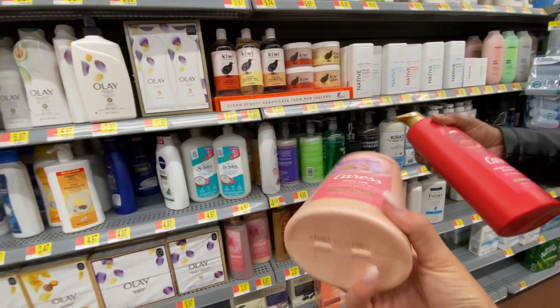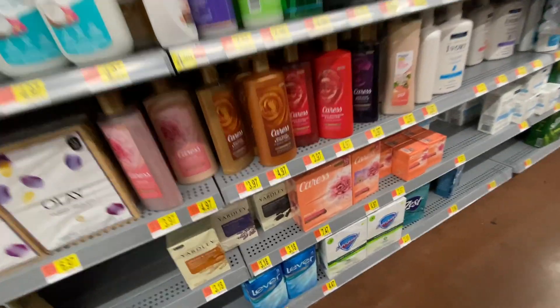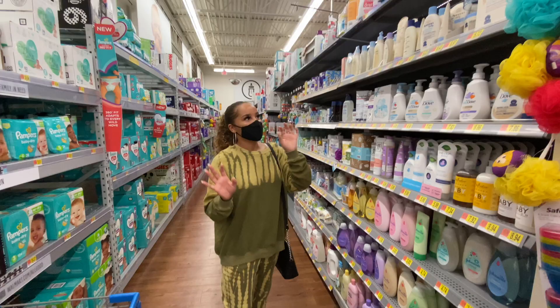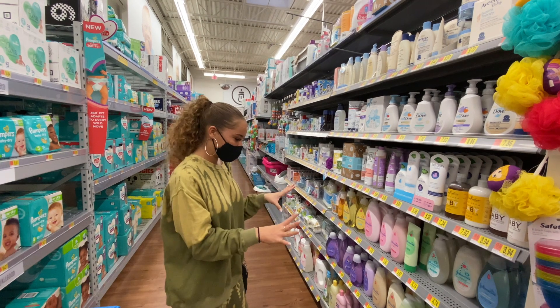We're both going to grab a pump Caress - I'm going to get the regular daily silk one. Did they change the font? The Caress font looks different. Definitely different. Okay, so I think I'm around $70 right now.